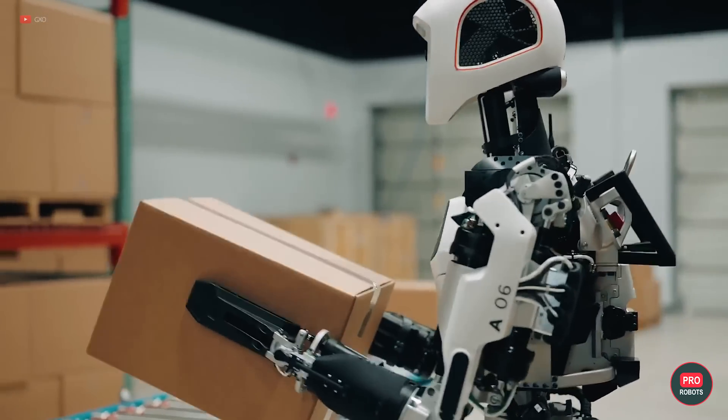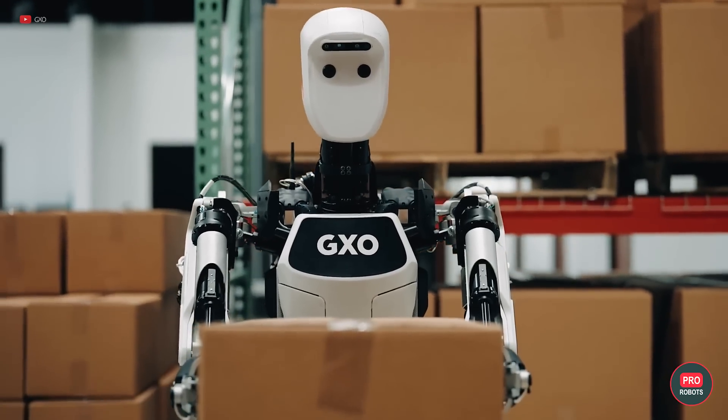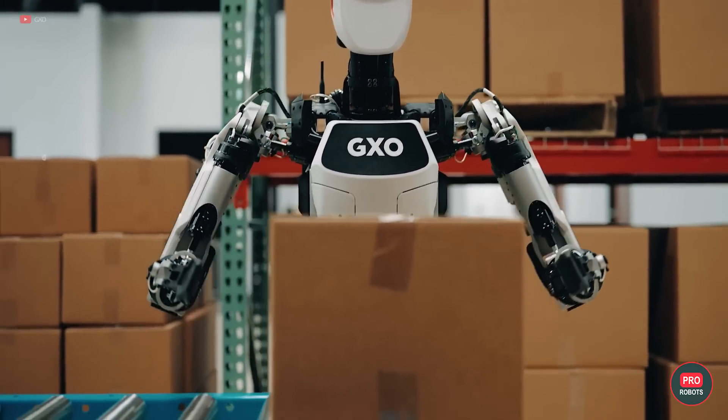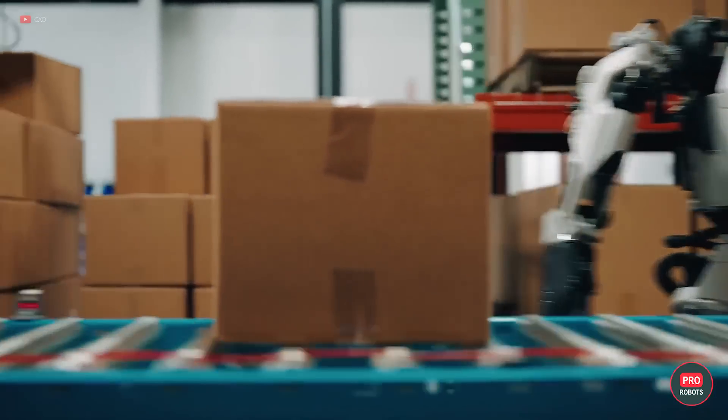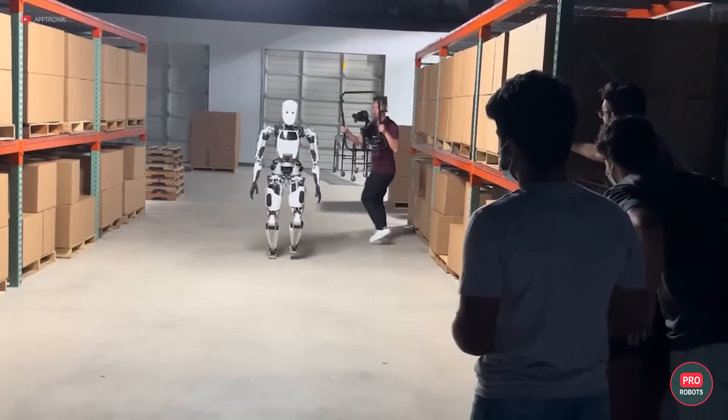Apollo's near-human mechanics and range of motion are a result of more than a decade of work on humanoid robots. Just wait till they integrate NVIDIA's core robot learning model, Project Groot, into Apollo — and we are one step closer to Skynet.